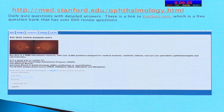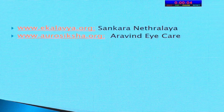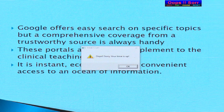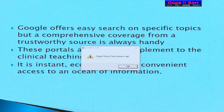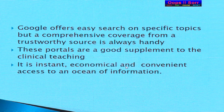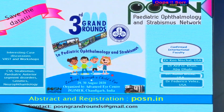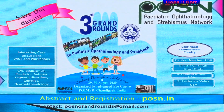Stanford has a quiz with a link to iQuiz — a free educational source with 3,000 questions. Residents can use it to prepare for exams and interviews. Some Indian websites include those from Sankar and Arvind's iCare. While Google offers search on specific topics, comprehensive coverage from these portals is always handy. They are a supplement to your learning — an instant, economical, and convenient access to an ocean of information. You are also invited to a pediatric ophthalmology conference in Chandigarh in August; log on to PSN.in for details. Thank you.